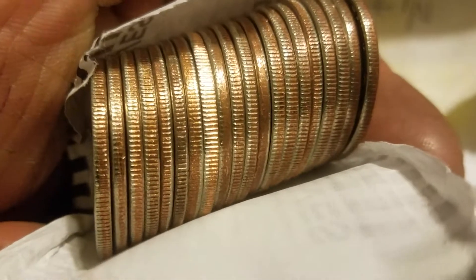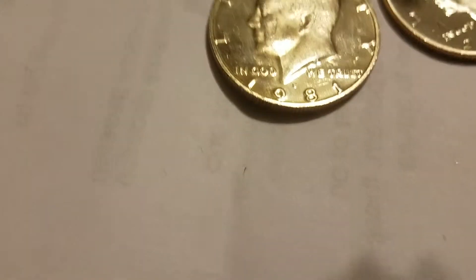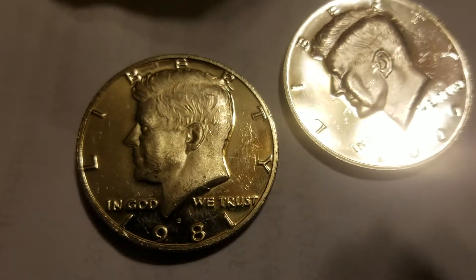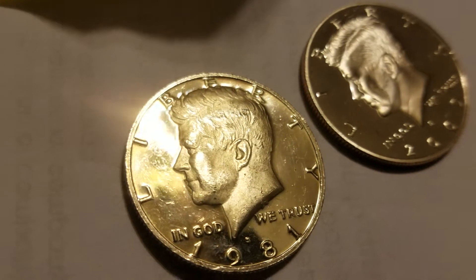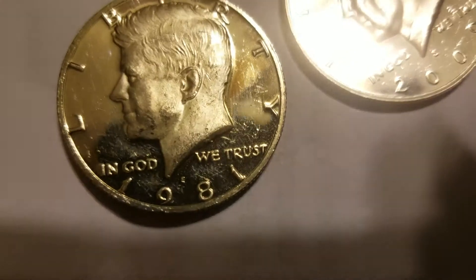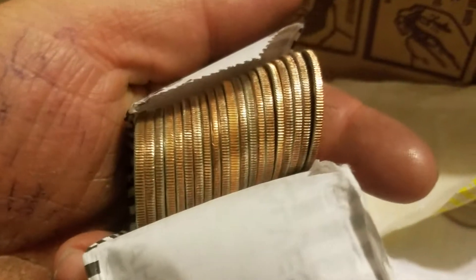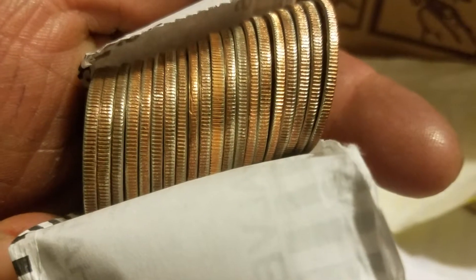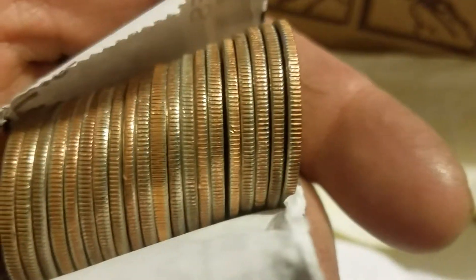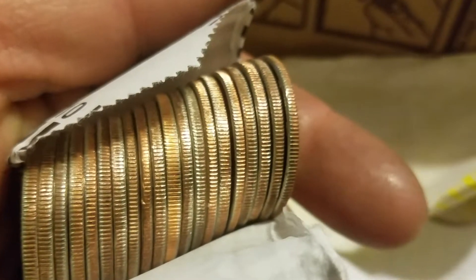We got roll number 12. Yes, we've got another proof — and maybe an NIFC on that one. All right, let's see what it is.